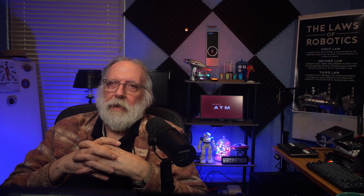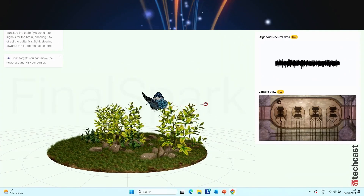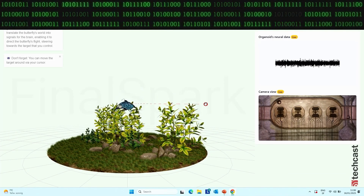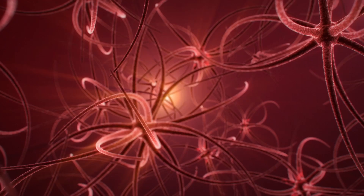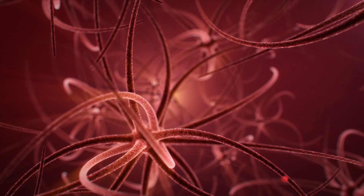In FinalSpark's lab, they call these organoids, or neural organoids. One is guiding a digital butterfly inside a virtual world. The neurons react to artificial light sources and help the butterfly navigate toward them. So it's not just reflex — it's learning how to navigate and engage with virtual world stimulation.